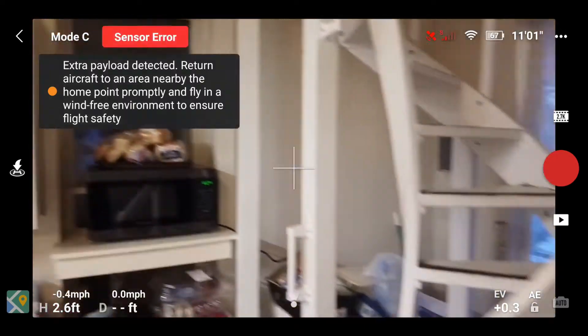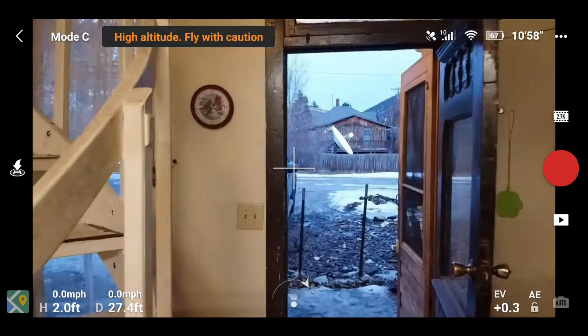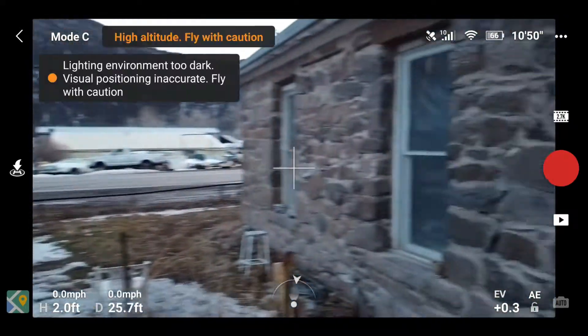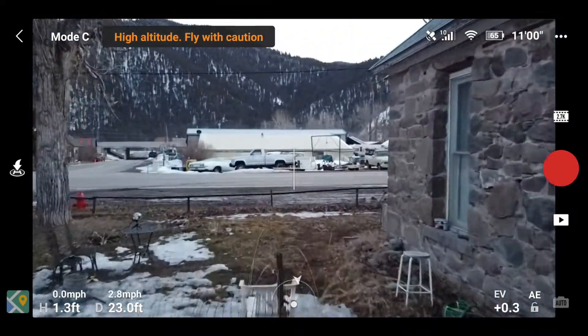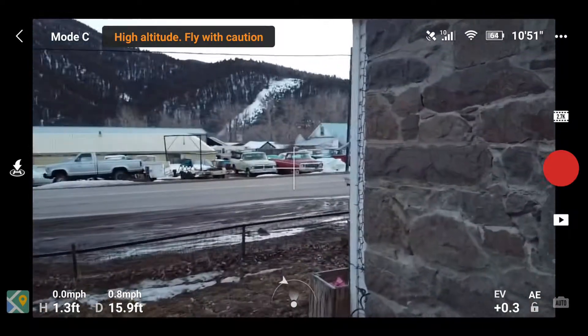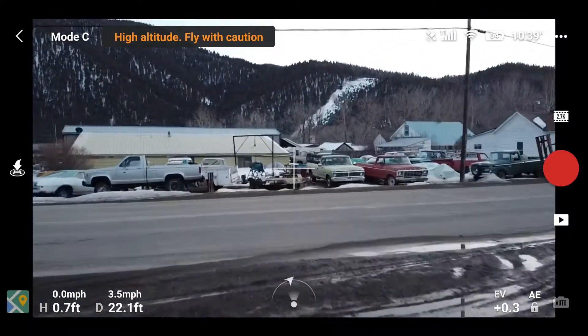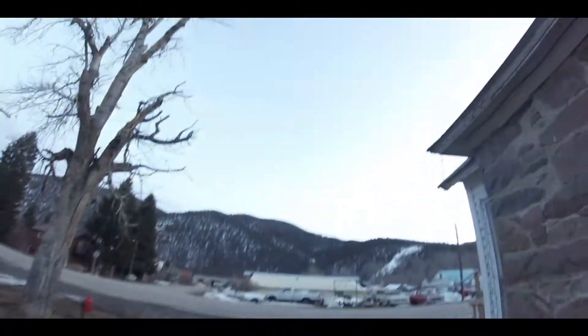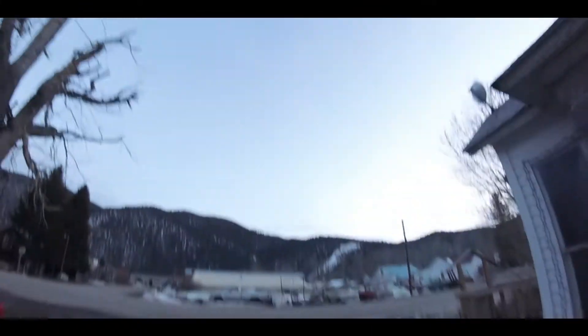That's my shop out there — can't really see it through the window. Now to my front yard. This house was built in the 1890s by Swedish miners. Those are some old stones there.